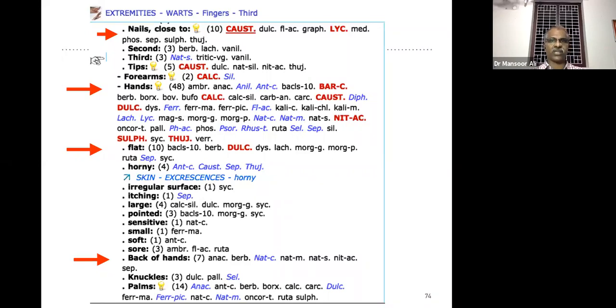Warts on the hand — a group of remedies. Flat of the hand — Dulcamara is the main remedy. Large warts, pointed, back of the hand — the remedy changes — Natrum group of remedies (Natrum carbonicum, Natrum muriaticum, etc.) are the main. Back of the hand — Natrum group. Warts on the knuckles and palm — Picric acid, Natrum muriaticum, Dulcamara are the remedies.